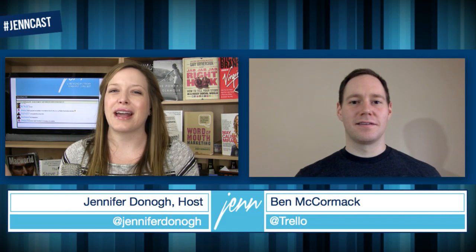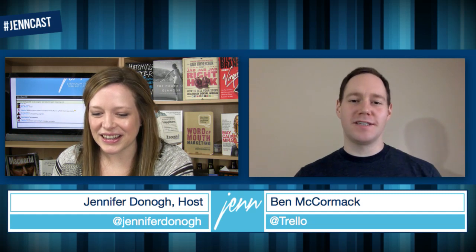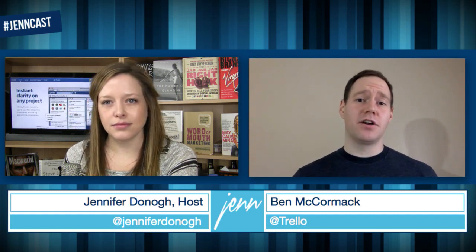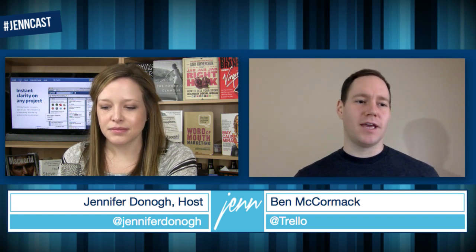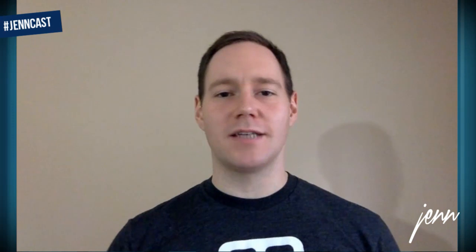Tell us a little bit about yourself because you have an interesting title. It's Ben McCormick — what is your title exactly? I've shortened my title to just be 'service.' I was hired to do support for other products at Fog Creek Software, and I've been doing Trello support for the past year. I've actually handed off the everyday part of Trello support to somebody else, but I still engage with customers a lot in conversations like this. I frequently host feedback sessions and one-on-ones with customers to try to figure out how we can serve our customers better and get feedback to the team.